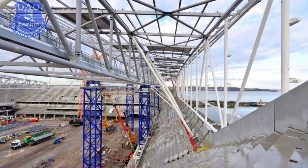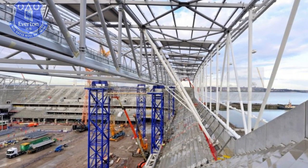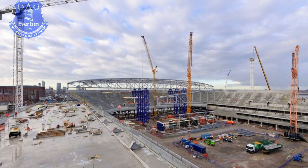On the west terrace, work continues to develop the external area for broadcasters, in addition to the installation of an electrical power substation to serve the stadium.